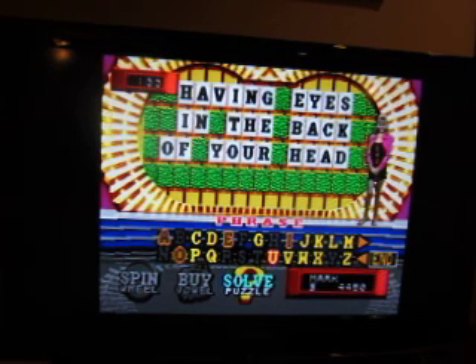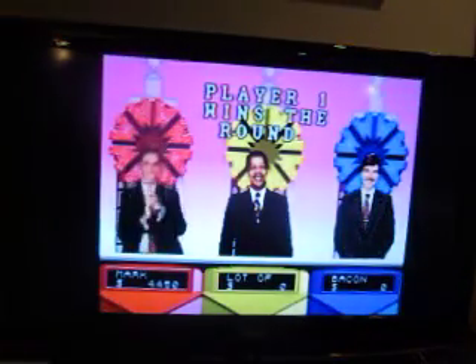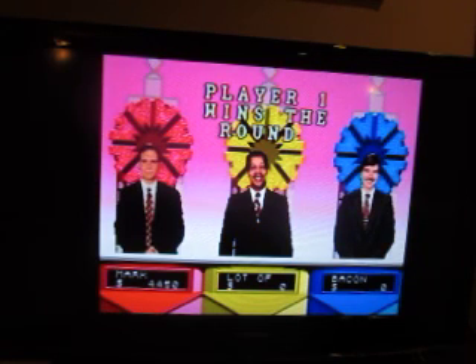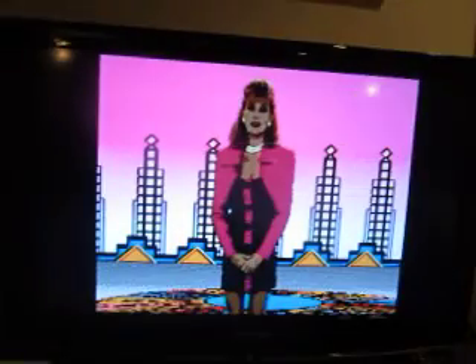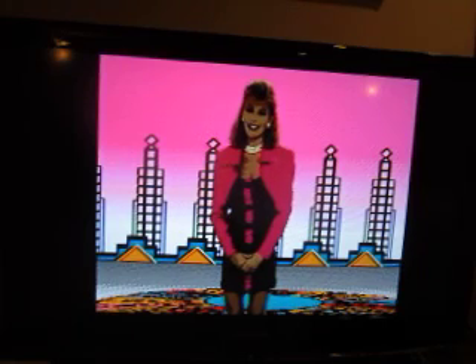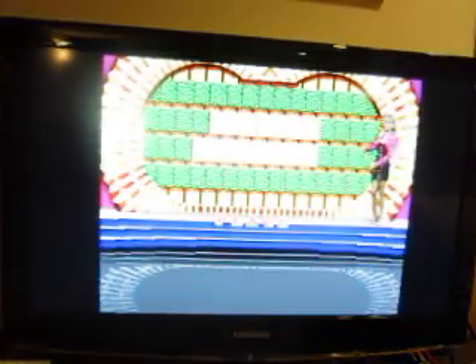$4,450 is what I ended up with in that first round. We'll move to round two, which starts with a $2,500 space on the wheel and a new prize. What's our new puzzle? It's a place.